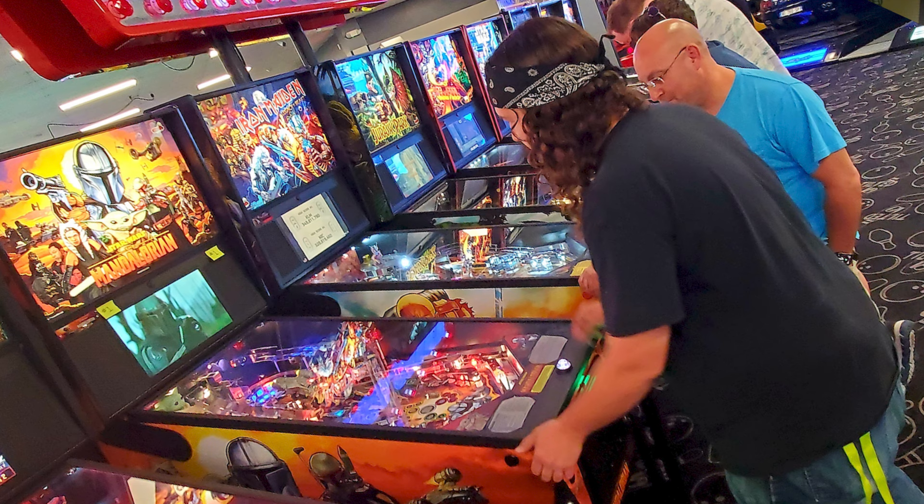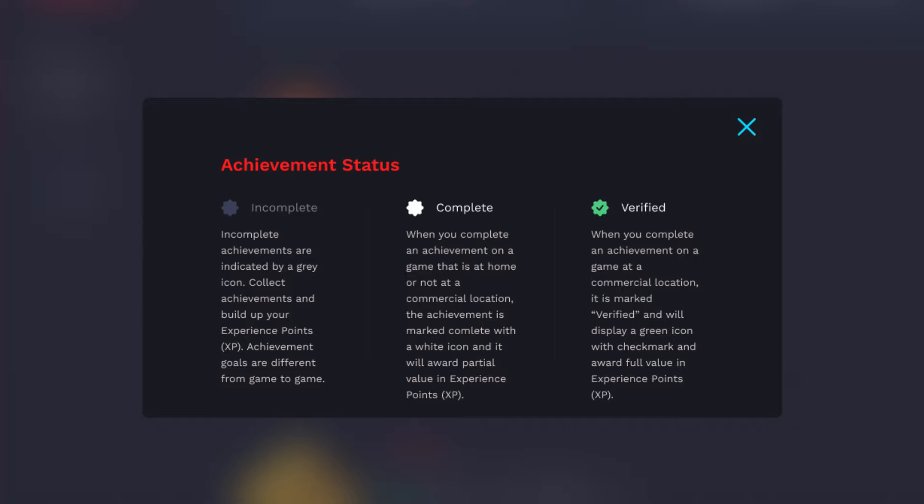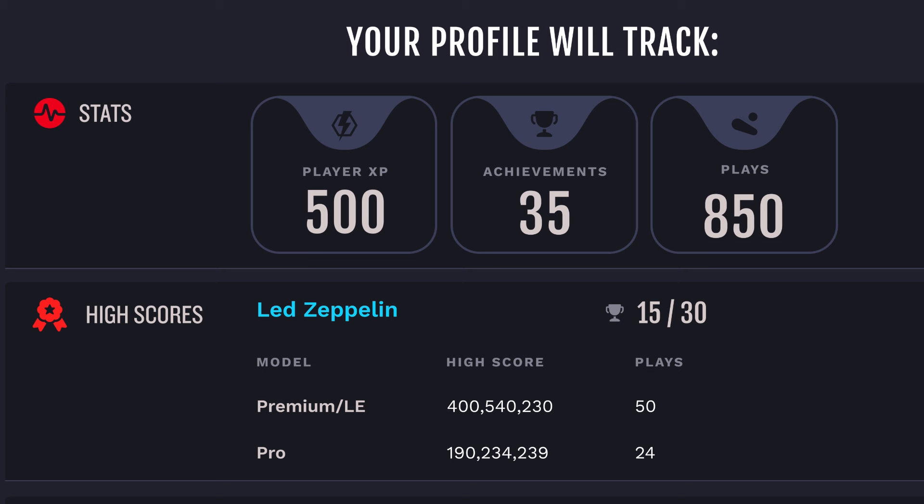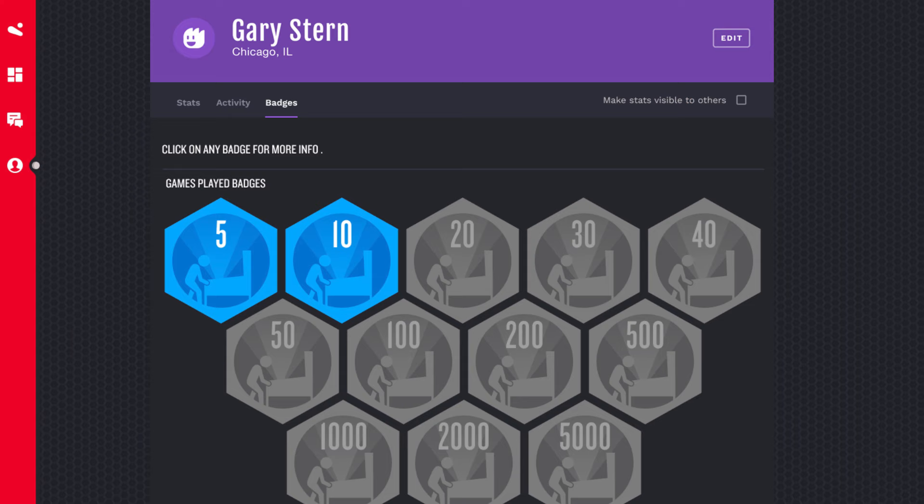Another really cool thing about achievements is that if you get them on a game that is in a commercial location, they are marked as verified because we know you did them with the glass on. Every achievement contributes experience points — we call them XP — to your profile. However, you can't get the full amount of XP unless you're getting verified achievements.